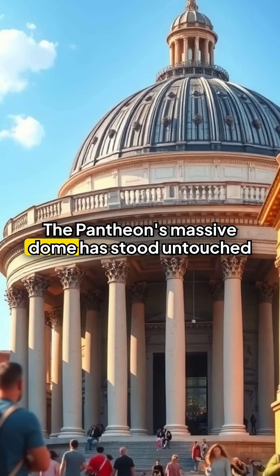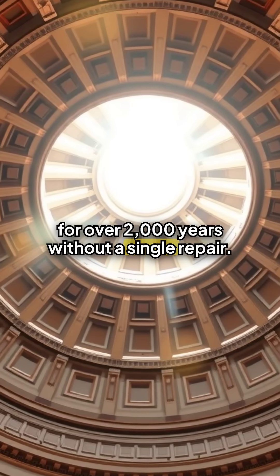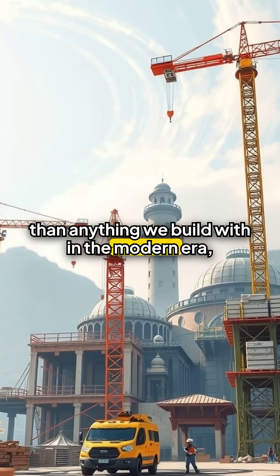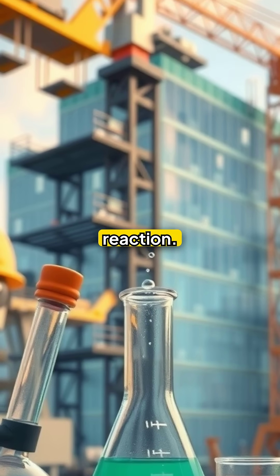The Pantheon's massive dome has stood untouched for over 2,000 years without a single repair. Ancient Romans created concrete that was stronger than anything we build with in the modern era, and the secret lay in an extraordinary chemical reaction.